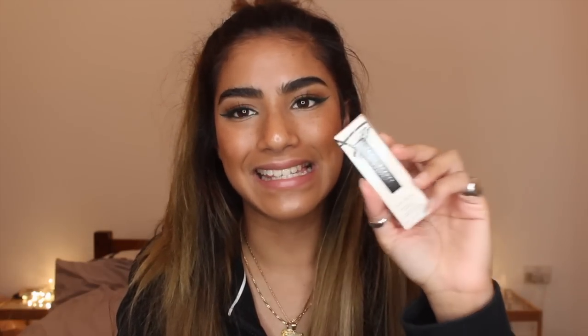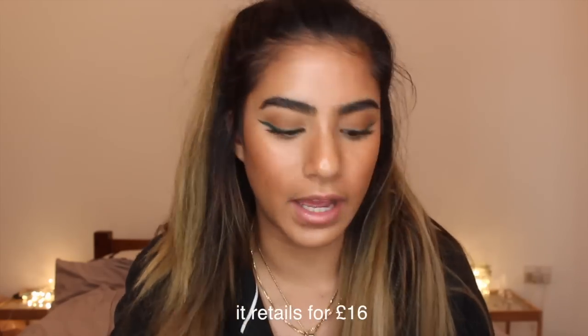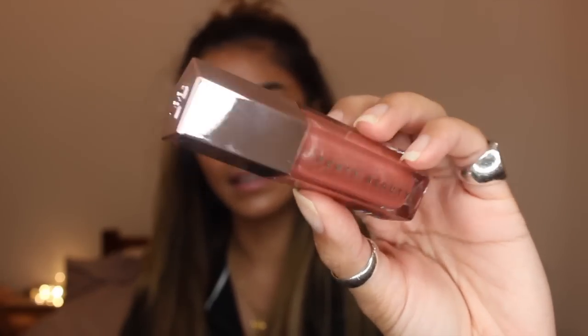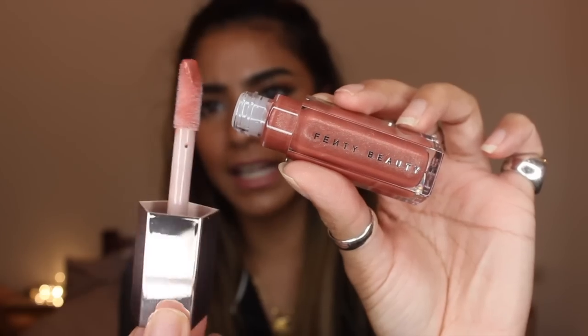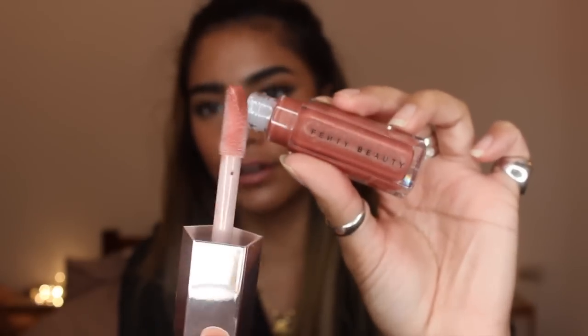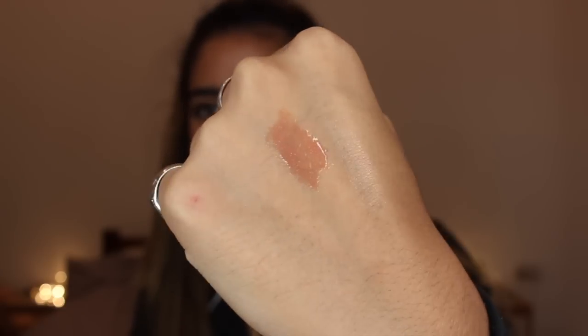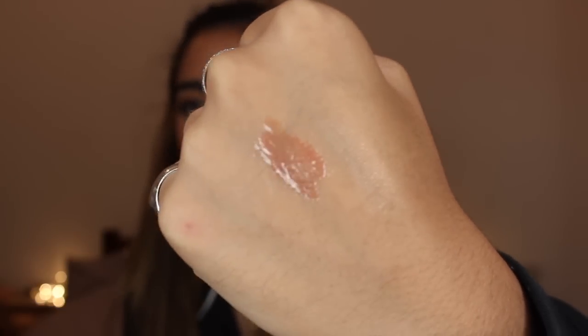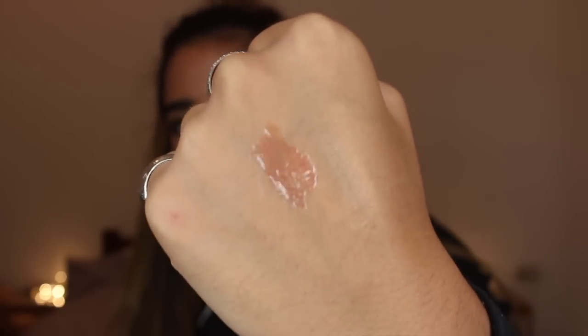Last but certainly not least is the Gloss Bomb, which is a lip gloss in the shade Fenty Glow. I'm not even a gloss person but I just couldn't resist. The packaging is absolutely stunning with the FB at the top. I really like the doe-foot applicator - it's a nice, chubby, big doe-foot. The shade is like a soft pink nude. It's stunning on the lips and you can see it in a lot of the campaign pictures.